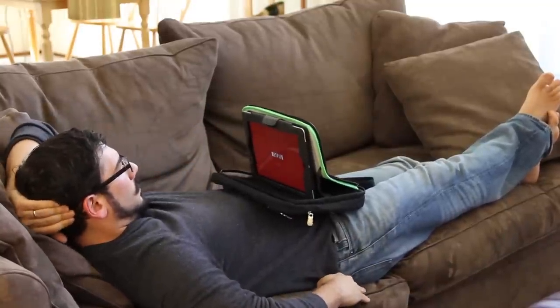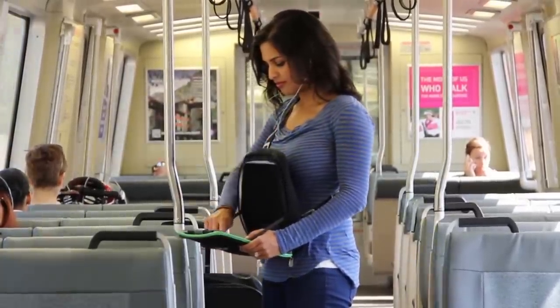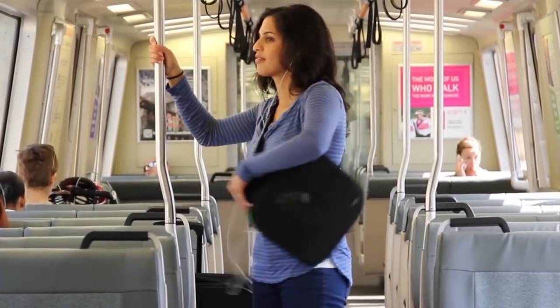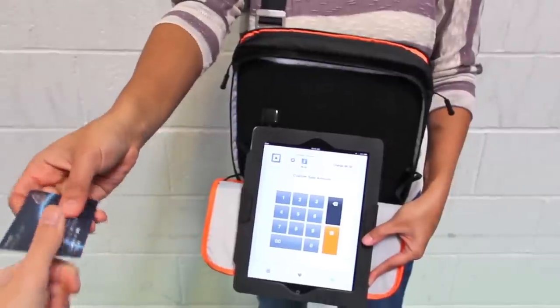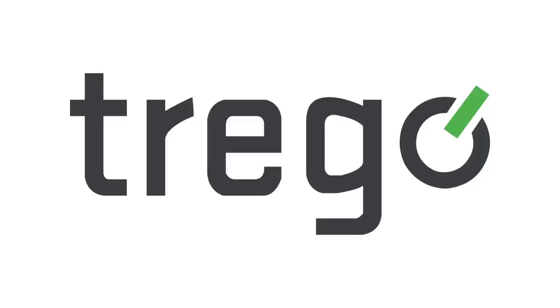Trego also solves the problem of how to listen to your iPad anywhere and still have your hands free. It's a great product to replace backpacks and briefcases, and to get rid of the bulk in your pockets or your handbag. Trego works really well with Square — it's perfect for typing up your transaction and then turning to your customer for a signature. Trego is the perfect bag for anyone who has an iPad.